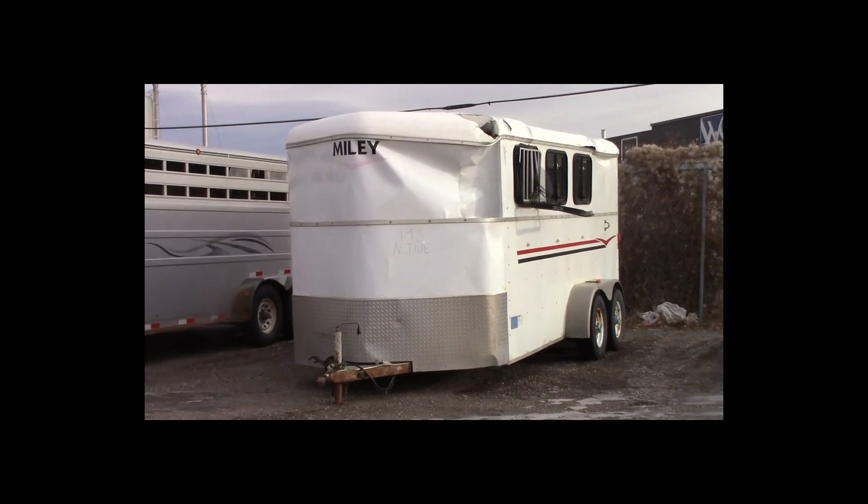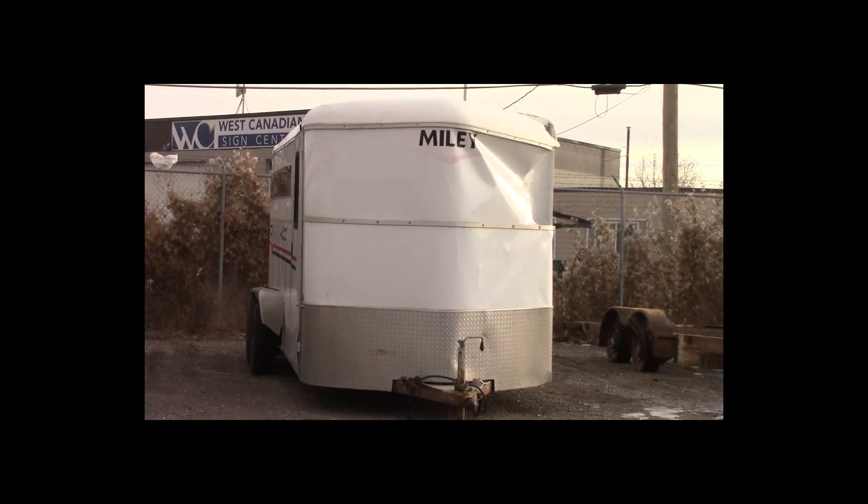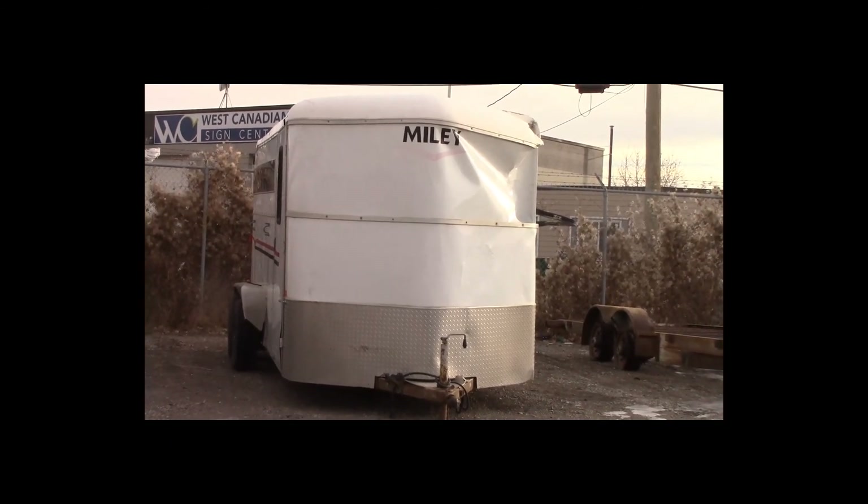Lot number 193 is a 2007 Miley horse trailer. This is a tandem axle 3-stall horse trailer, active.